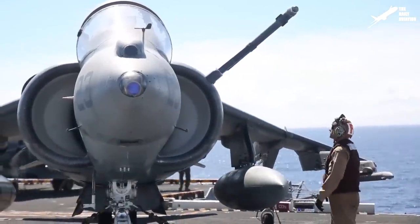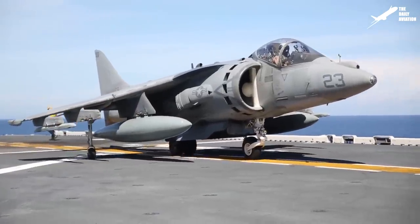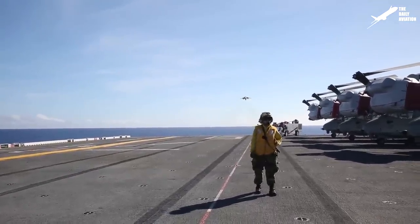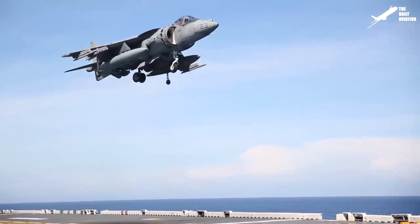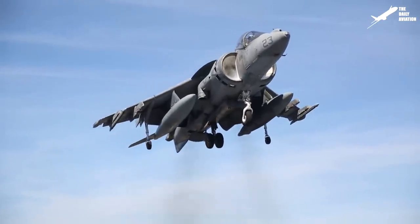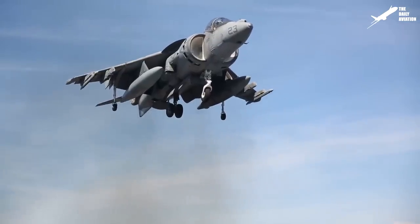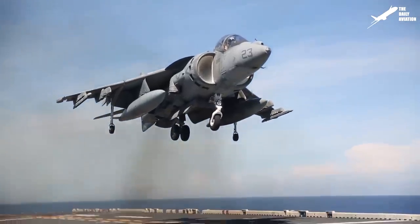Developed from the Hawker Siddeley Harrier, which is the world's first vertical and short takeoff and landing aircraft, it entered into service in 1985 and is in service with the United States Marine Corps as the primary operator. Powered by a single Rolls-Royce Pegasus turbofan engine that receives airflow from two intakes, engine exhaust is routed through four exhaust nozzles — two in the cold end of the engine and the other two near the hot end. Thrust vectoring through the nozzles gives the fighter jet the ability to perform vertical landings and minimize landing and takeoff roll.